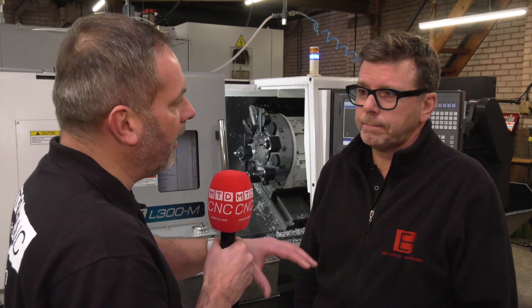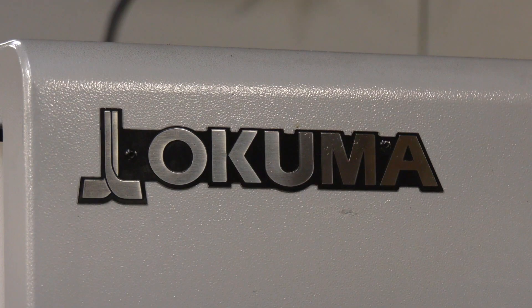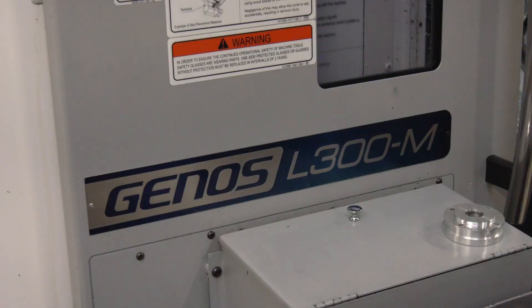Today we're here principally on behalf of NCMT — they've sold you this fantastic Okuma Genos L300 machine. Could you tell me why you actually opted for Okuma?